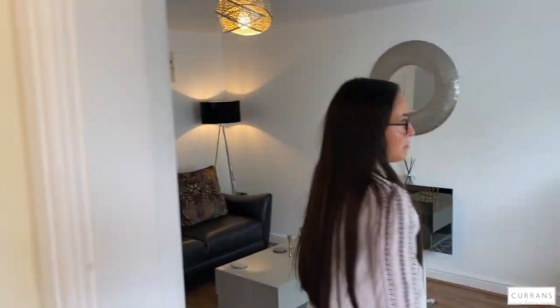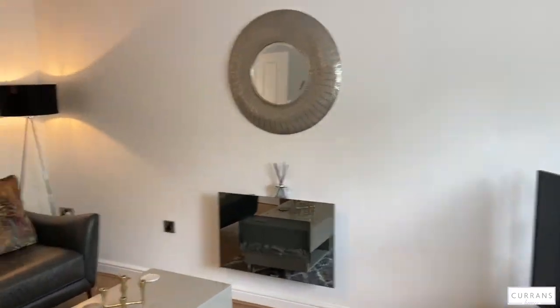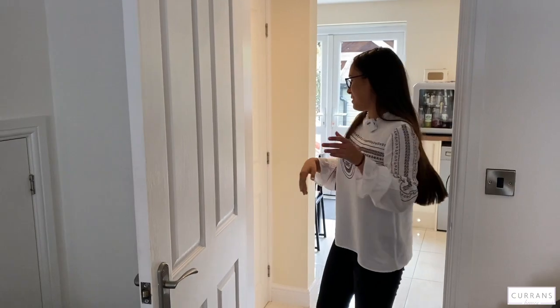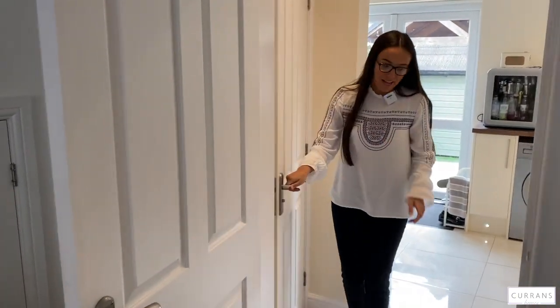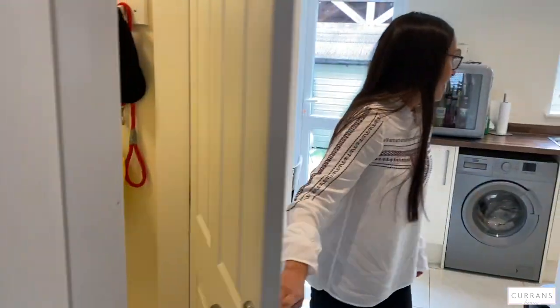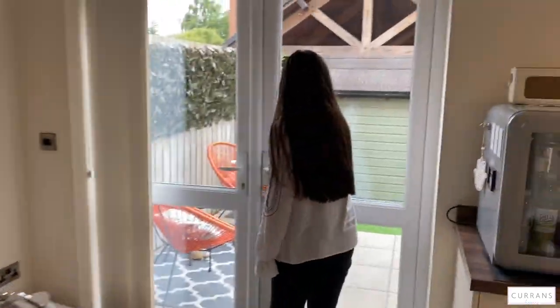As you enter the property, you've got a reception room which is lovely and light, and you will find that there's storage throughout all of the floors on this property — so you've got one all the way up, which is fabulous. Just behind here we've got a bathroom, and then you're welcomed into the lovely kitchen/dining area, which then flows nicely onto the garden.